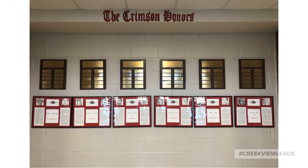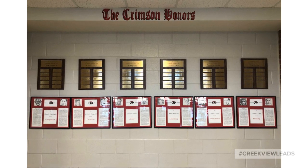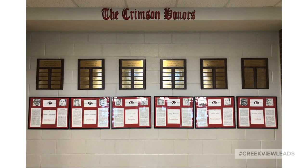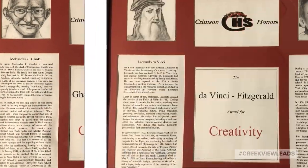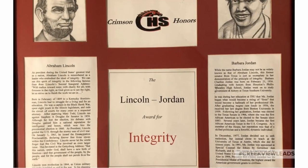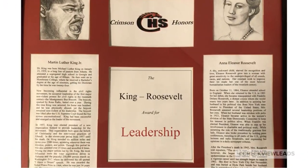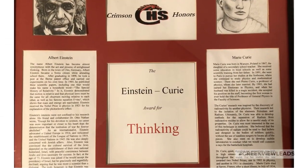Ever since Creekview opened in 1998, it's been built on six main principles. We call these the Crimson Honors: Compassion, Creativity, Integrity, Leadership, Perseverance, and Thinking.